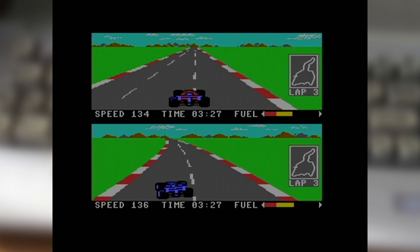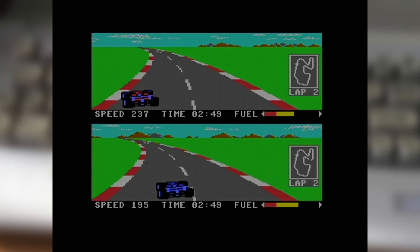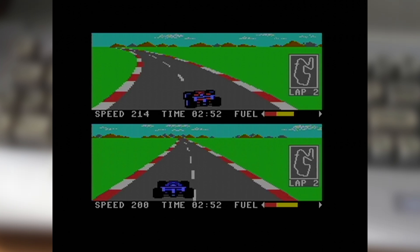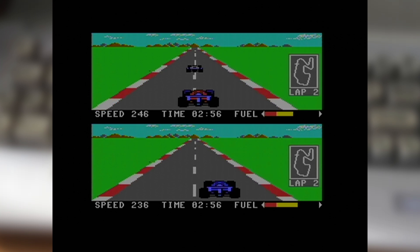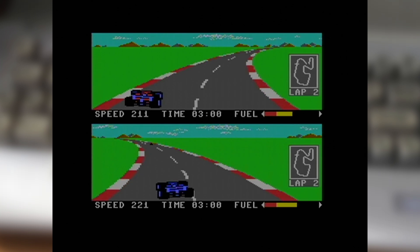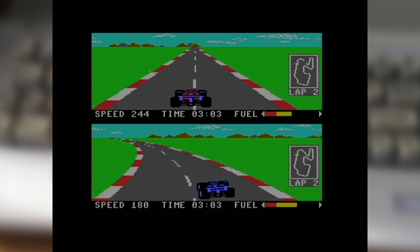Despite being probably the earliest game featured in this list, it's very visually impressive with plenty of colour on screen, including some large sprites for the cars as well. The split screen does mean there's little room for trackside obstacles though, but in its own way there is plenty of challenge on offer, especially if you choose to run the full championship across all six courses included.